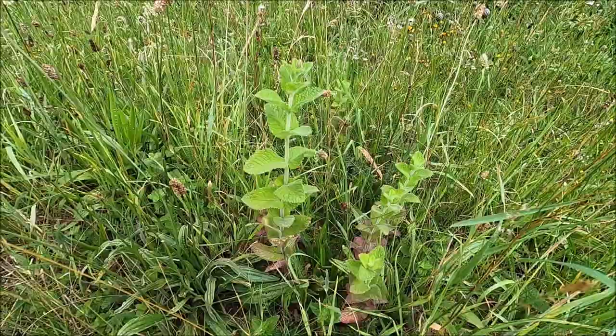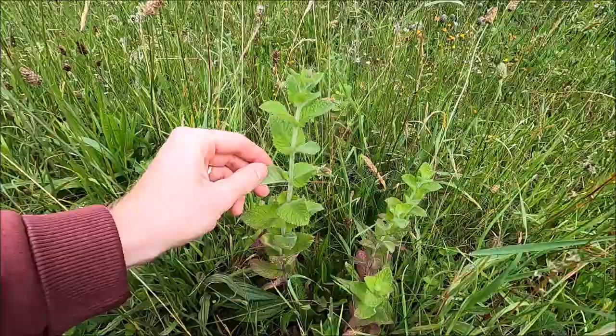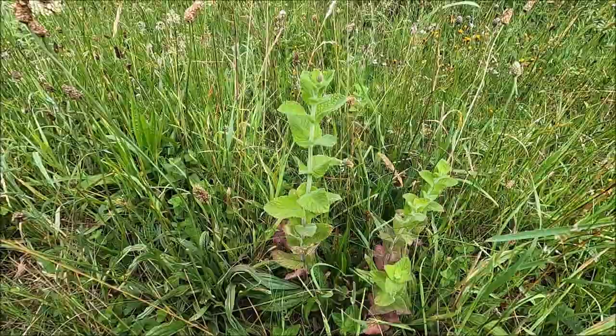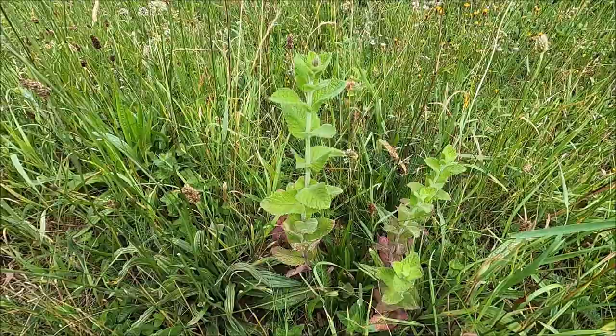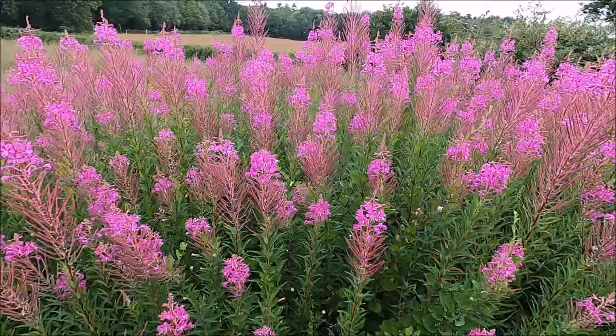Here we have a mint — in the Lamiaceae family. Typical characteristics include a square, slightly hairy stem, and leaves that come out in opposite pairs. This one is Apple Mint, very fragrant and minty. It can be cooked with, added to sauces or drinks, or steeped in hot water to make a tea. It can calm the stomach and digestive system, and is particularly good if you suffer from something like IBS.